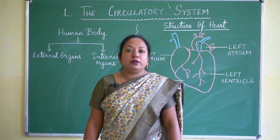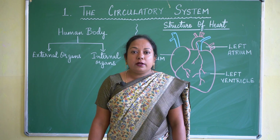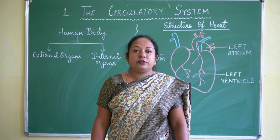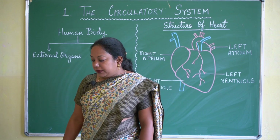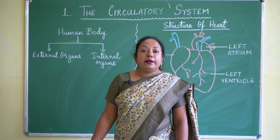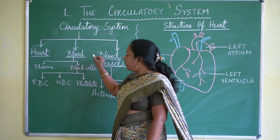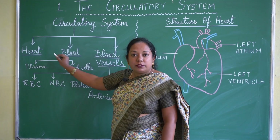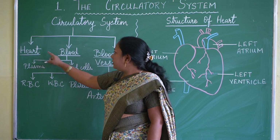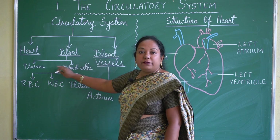The circulatory system helps to circulate digested food and blood throughout our body. Waste material is also removed with the help of this circulatory system. It is made up of three parts: heart, blood, and blood vessels. The most important part is the heart, followed by blood and blood vessels.